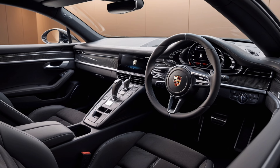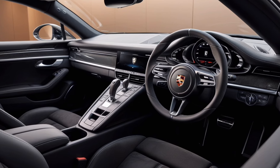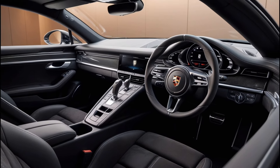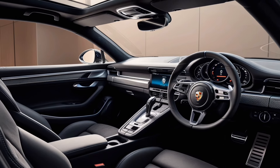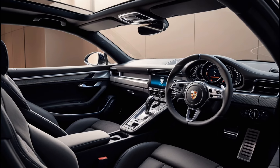Step inside — the interior is a perfect mix of luxury and functionality. Porsche has gone all out with high-quality materials and a driver-focused layout. The new infotainment system is intuitive, featuring a large touchscreen, seamless smartphone integration, and advanced navigation options. Plus, the digital instrument cluster keeps you informed at a glance.